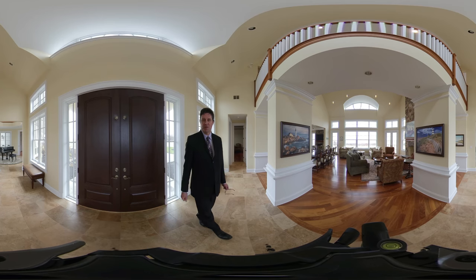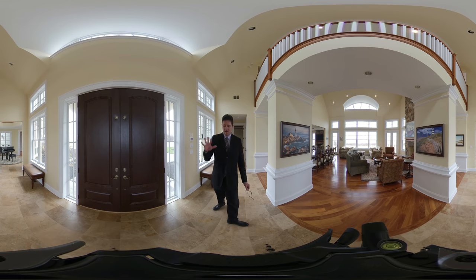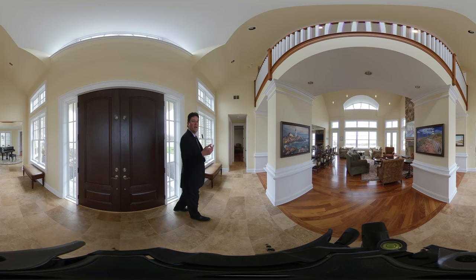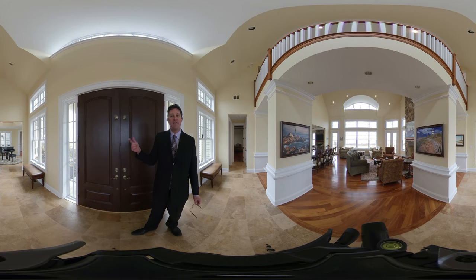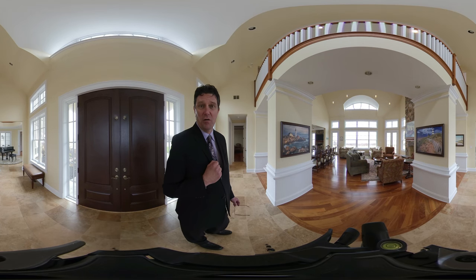Welcome to the absolutely gorgeous main entrance in this beautiful waterfront cottage. Absolutely incredible floors throughout, super high ceilings — we're right underneath the catwalk. We have an office and a half bathroom to my left, piano room to my right. After that's the whale watching tower. We're going to go up there last because it's really cold and windy today.